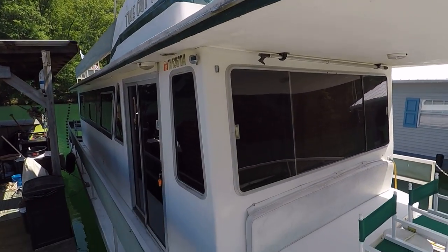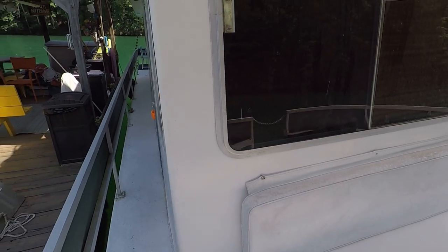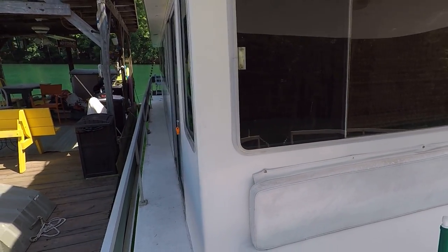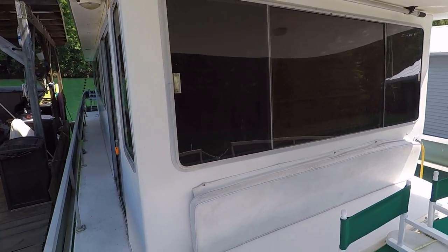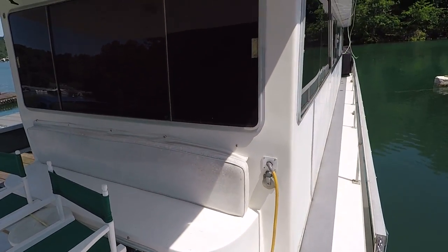Got a flybridge upstairs — we'll get to that soon. In 2017, the roof and the side decks were re-gelcoated. Bottom paint was done around the year 2000.